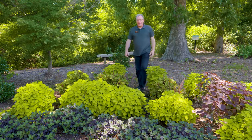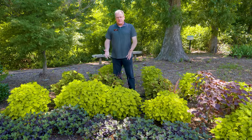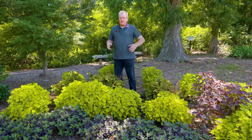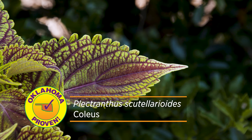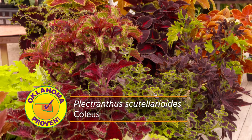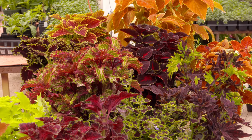Our Oklahoma Proven annual for 2022 is the coleus. Coleus is a time-honored foliage plant that's been around for decades, and over the decades they've released hundreds of cultivars and continue improving them. There are all kinds of leaf shapes, forms, and colors. They grow from six inches tall to large, rounded 30- to 36-inch bushy plants. They are just awesome.